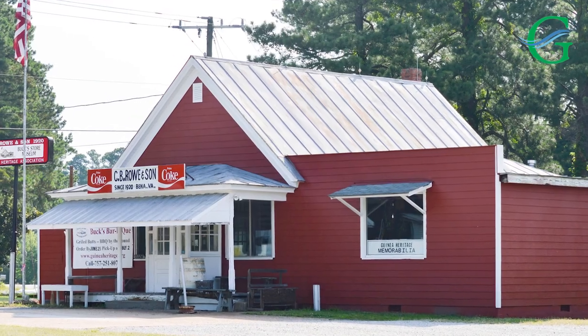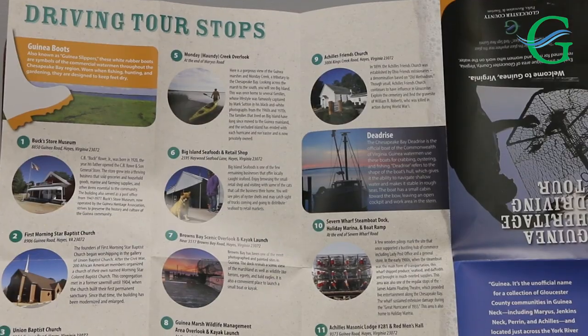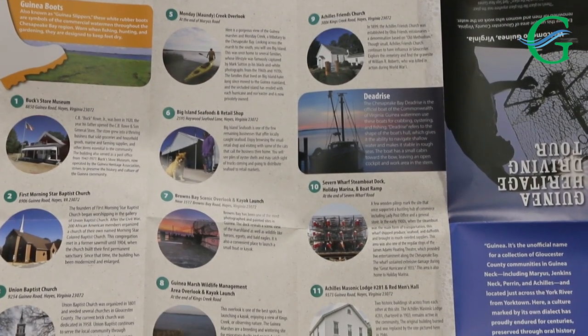Hello, it's Robert Kelly from the Gloucester Museum of History, and today we're joining you from Buck Store Museum down in Guinea. I want to tell you about a great new tour program that we just unveiled, the Guinea Heritage Driving Tour.